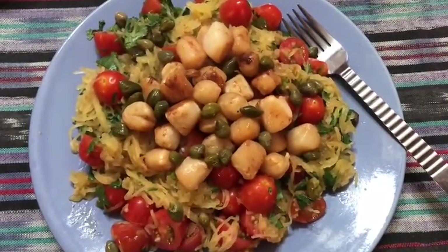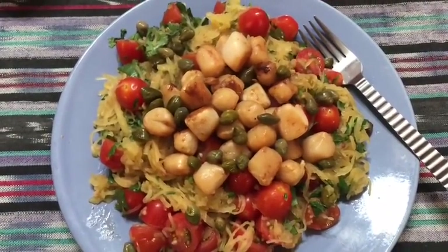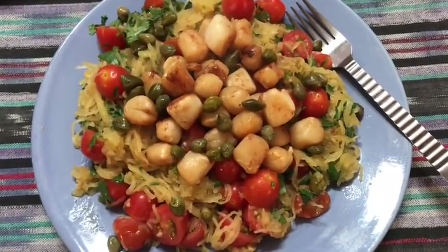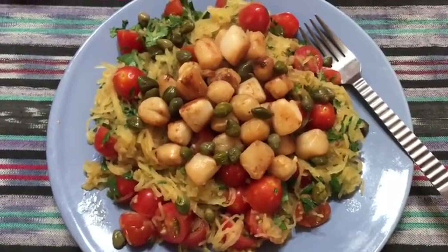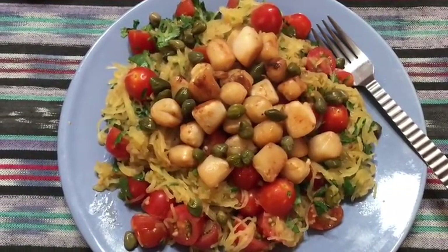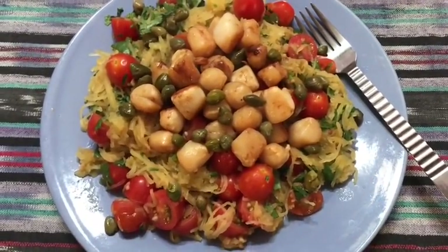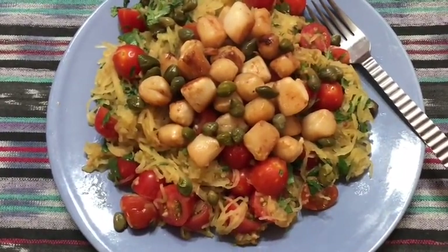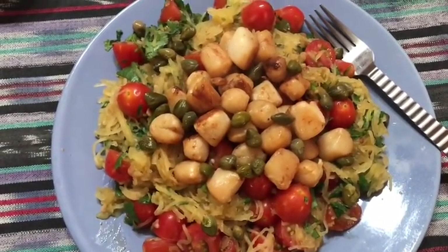It's 8:40 and here is my dinner, which is super early - but I have to eat this and then go ahead and start making the rest of the last three dozen cake pops. This is the lemon caper scallops with spaghetti squash that I made about a week and a half ago. It's so good and it is absolutely zero smart points. Obviously there's spaghetti squash - I have about a cup and a third of cooked spaghetti squash.